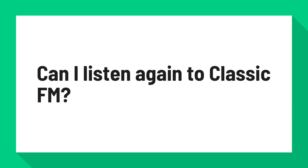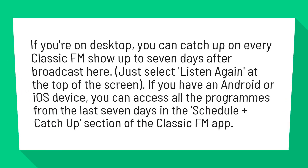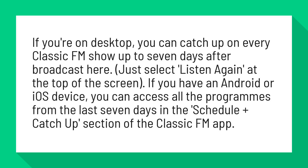Can I listen again to ClassicFM? If you're on desktop, you can catch up on every ClassicFM show up to 7 days after broadcast here. Just select listen again at the top of the screen.